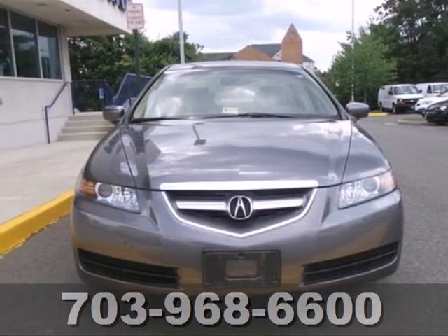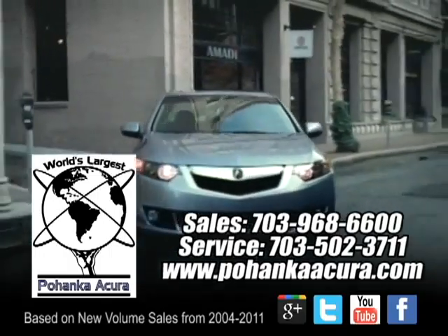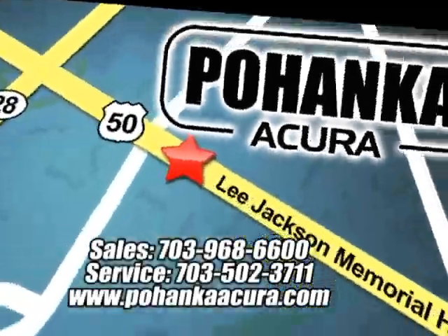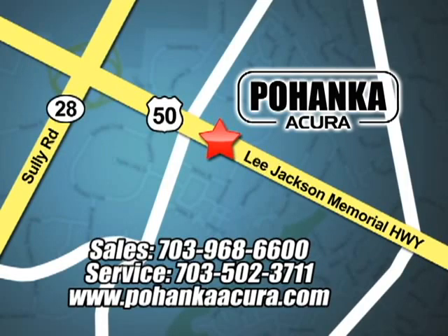Come in today and see it for yourself. Pohanka Acura is a great place to buy a car. We're conveniently located at 3911 Lee Jackson Memorial Highway, Route 50 in Chantilly.